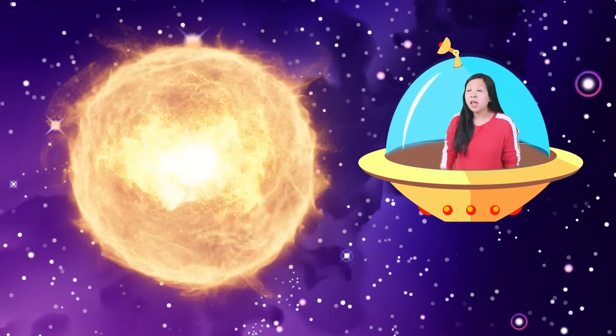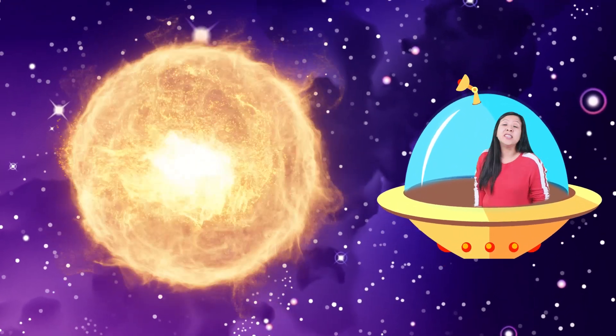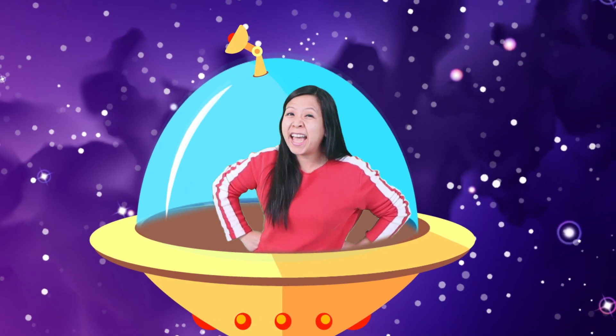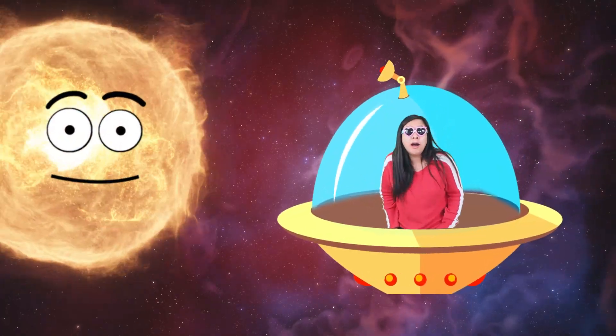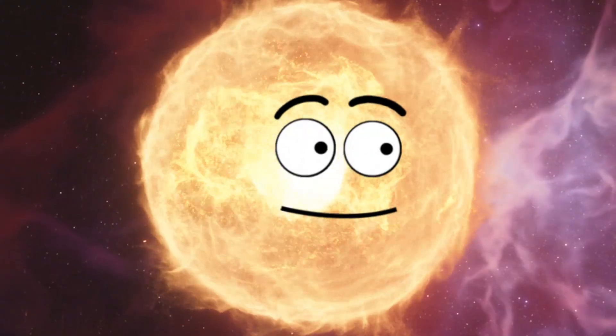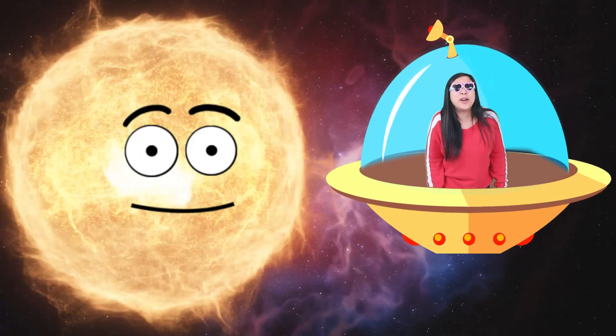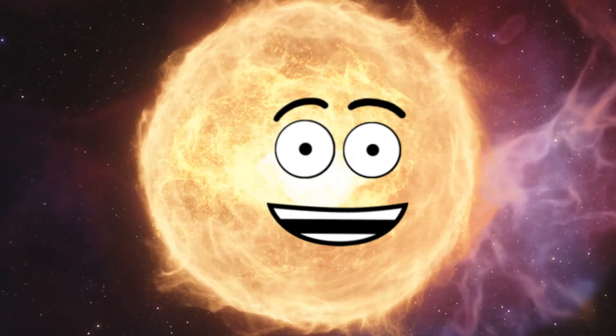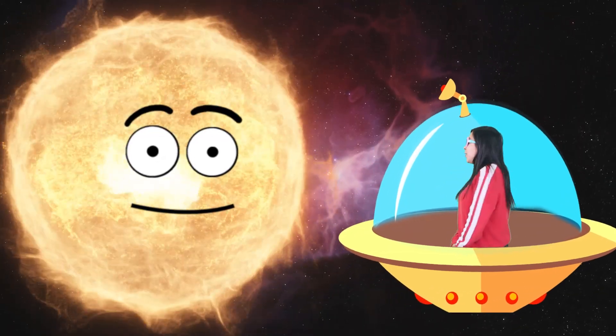A star, like our sun, is a giant ball of gas. But what kind of gas? Let's go visit Mr. Sun himself and ask. Wow! Oh, hi there, Mr. Sun! Oh hi! I have a question for you. I love questions. I don't get many visitors up here, you know. What are you made of?